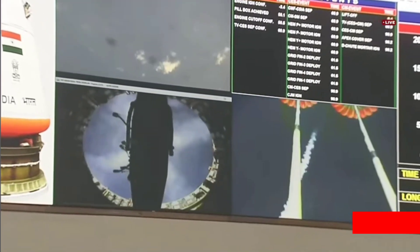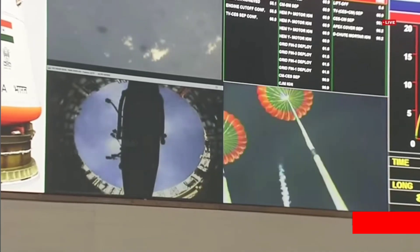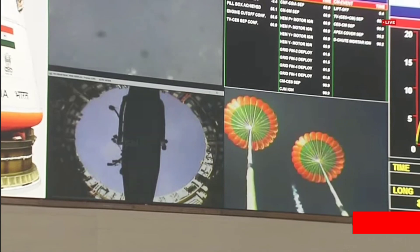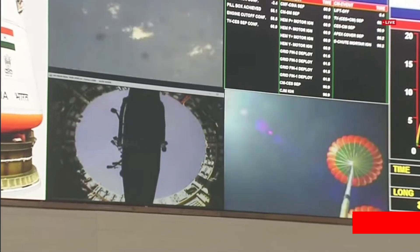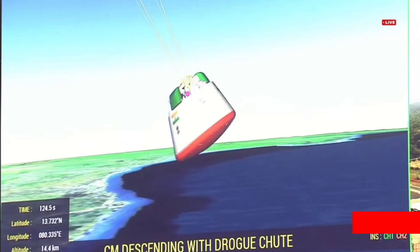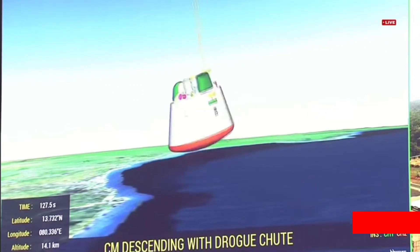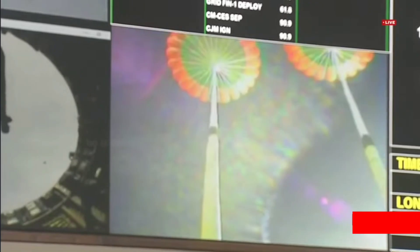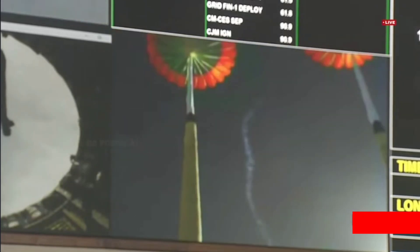The descent phase of the crew module has now begun. Drogue chutes are decelerating the crew module. Around 200 seconds of this regime will adequately bring down the velocity of the crew module. Thereafter the pilot chutes will deploy the main parachutes.